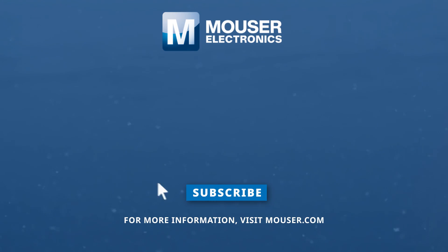For more information about the STMicroelectronics STM32U0, visit their product page at mauser.com.